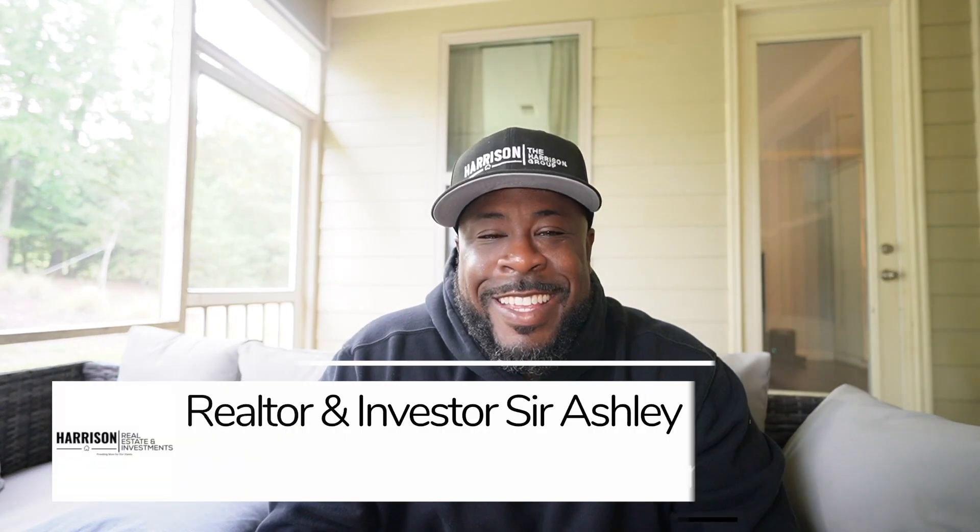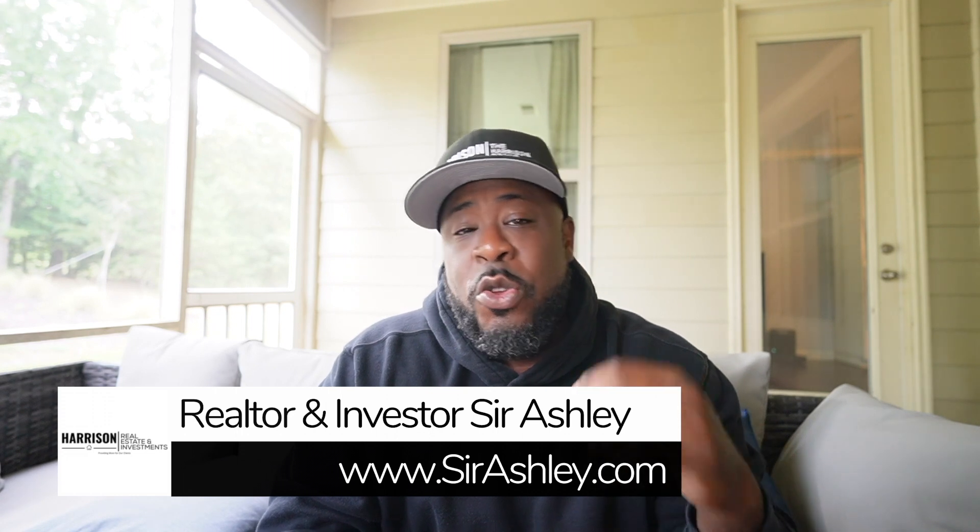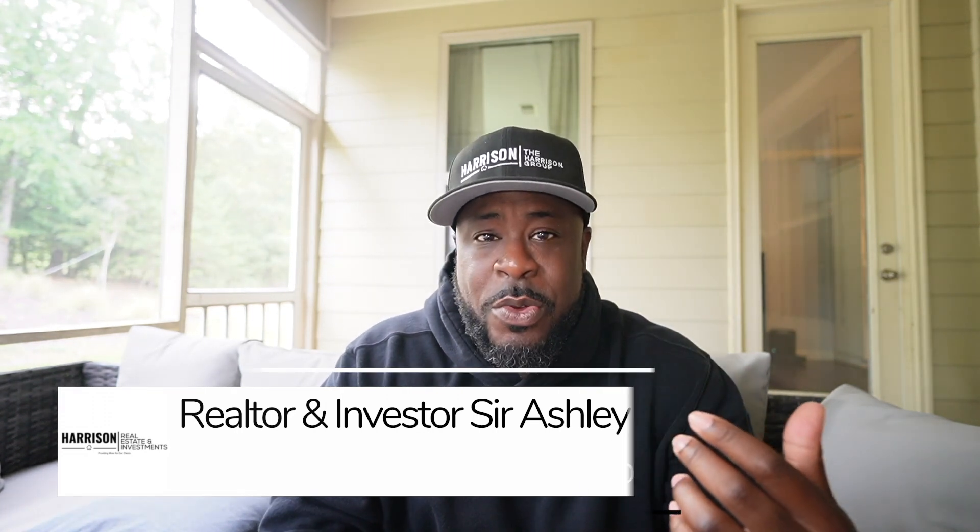Hello, family. You know what day it is — it is Townhouse Tuesday, and I have a beautiful two-story townhouse for you right on the border of Charlotte and Huntersville.